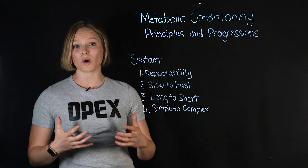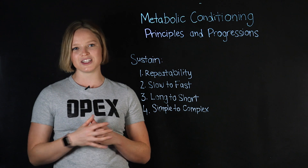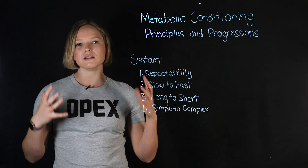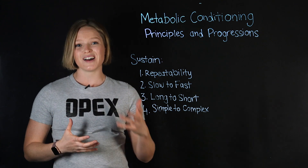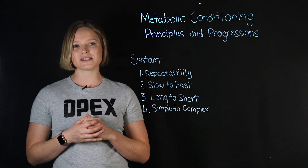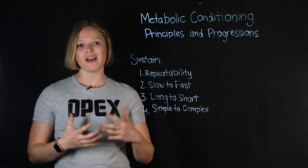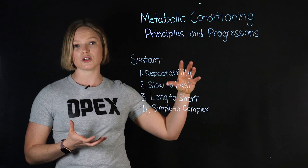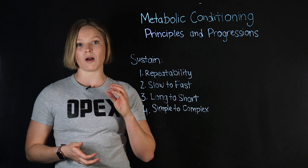Chances are the majority of your clients are doing Metcons because they want to feel great, have good energy outside of the gym, look good naked, be fitter for life, and have a long, healthy, full life. Unsustainable training can take away from that — it can cause compensatory movement patterns, make it hard to recover, and most importantly, it is not sustainable and doesn't result in long-term progress. What does is sustainable aerobic work.